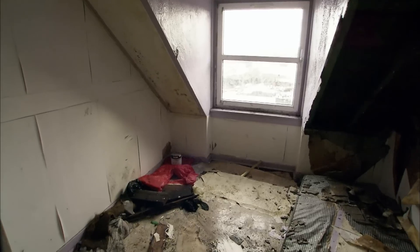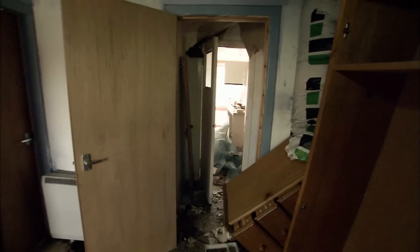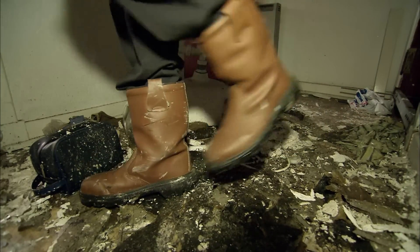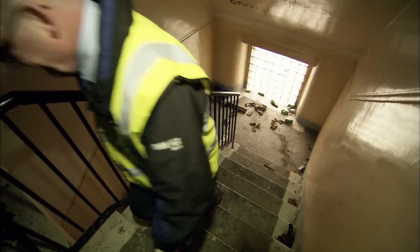The smells in here — I think they've used this room as some sort of toilet. These flats are way beyond repair and a magnet for drug users. They'll have to be demolished, but not until Lewis and his team have made them safe.